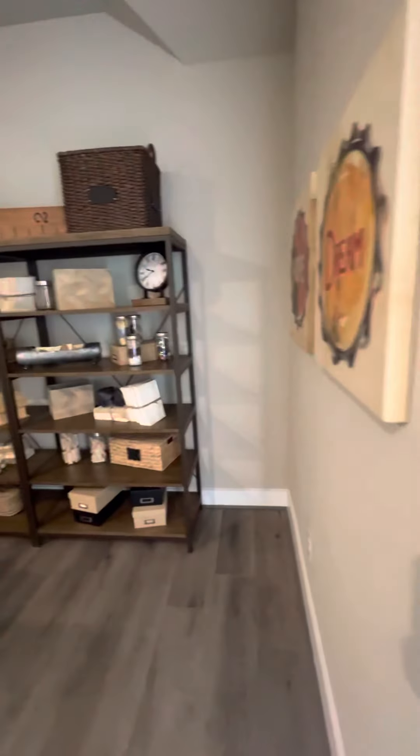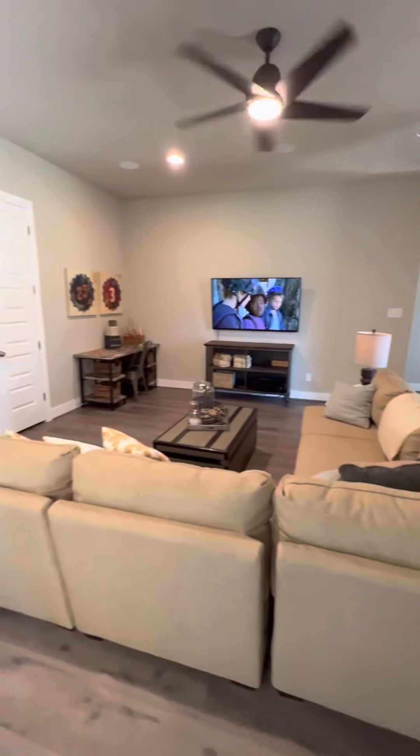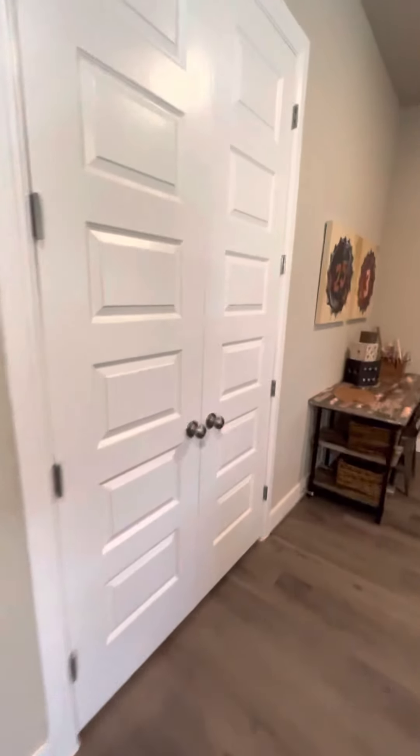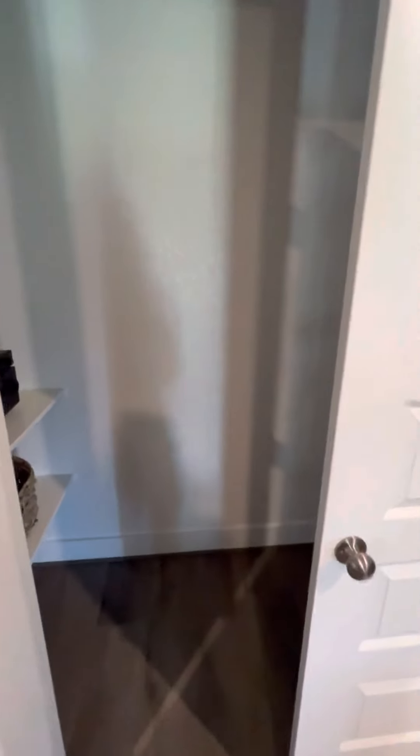This is the second living area or media room. Closet, storage.